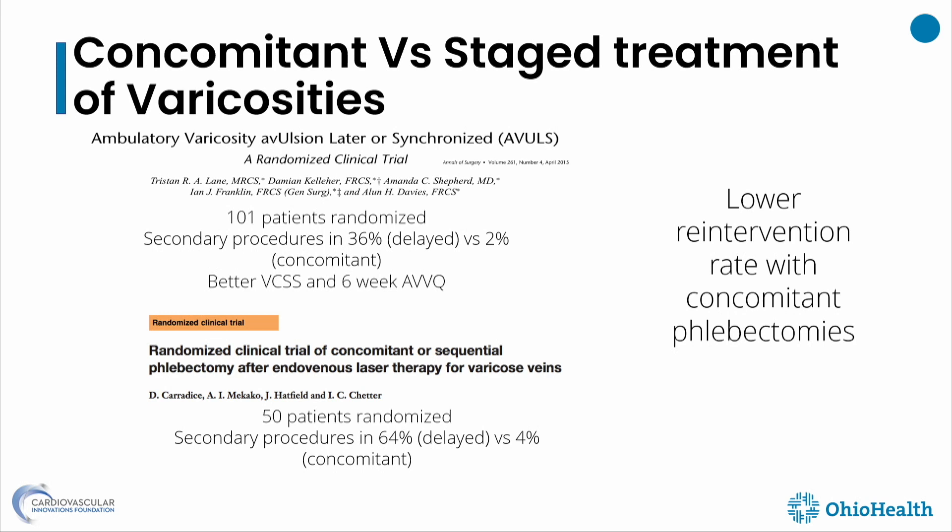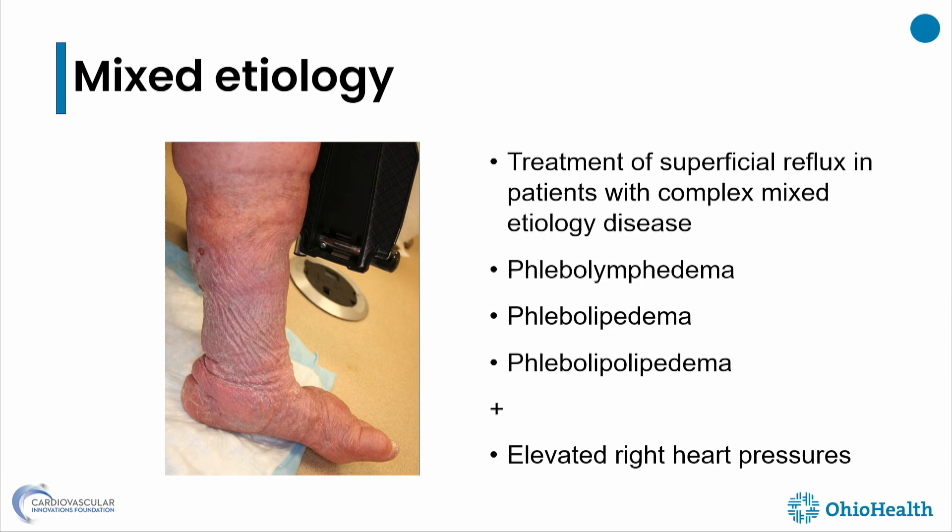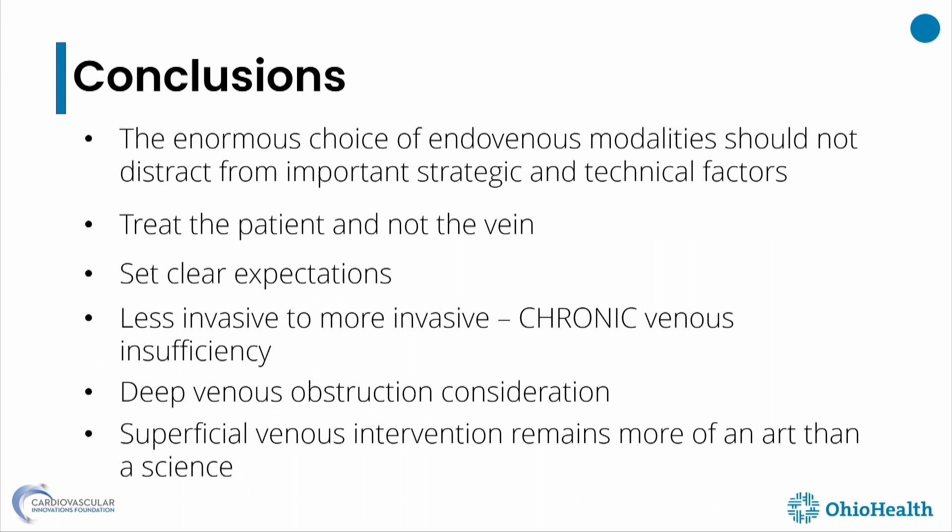The other controversy is whether to treat all varicosities at the same time as ablation or not — there's probably a lower reintervention rate with concomitant phlebectomy. We also have mixed etiologies: phlebolymphedema, lipedema, phlebolipedema, phlebolipo-lipedema, lymphedema, and elevated heart pressures — you must carefully tease out which is causing the most edema.